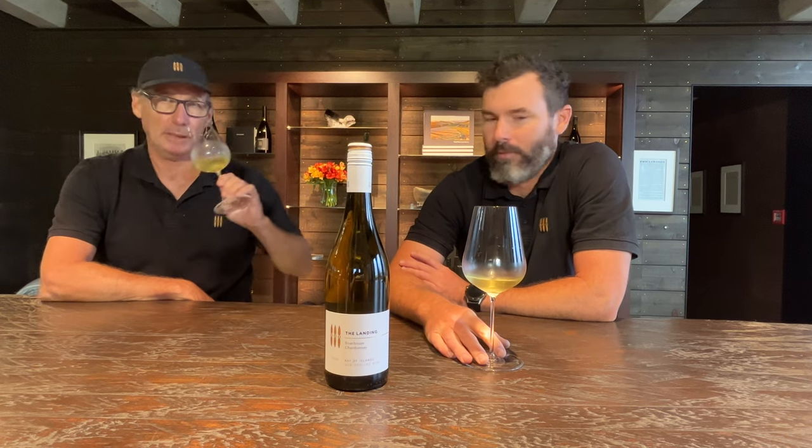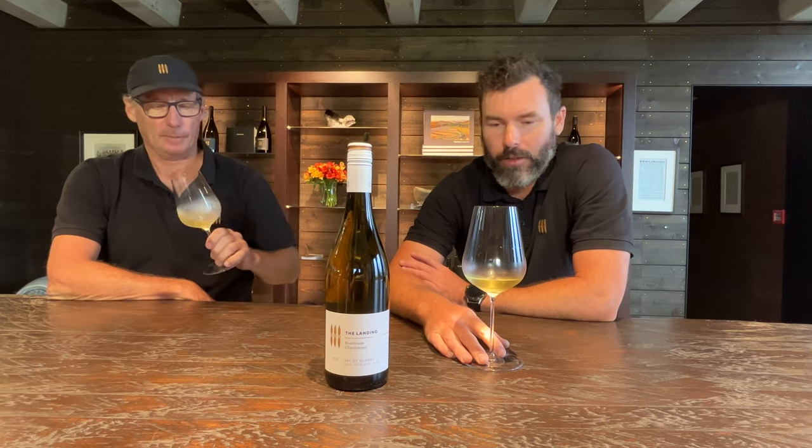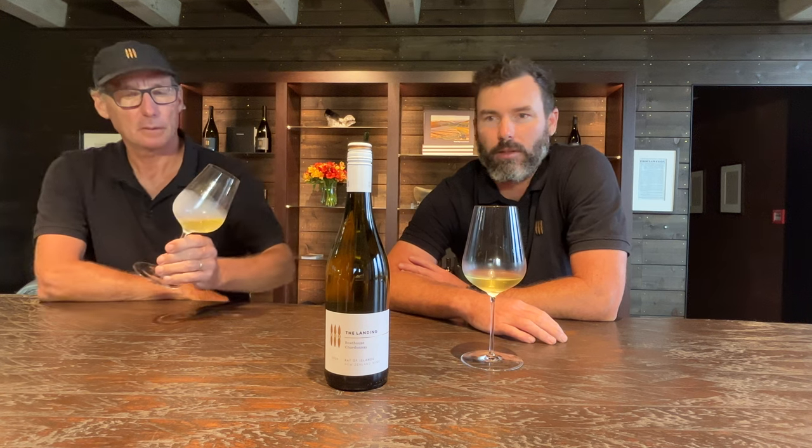So what sort of flavours are we looking at here, Ben? I reckon there's a citrus character, there's some stone fruit, there's a bit of minerality, and there's a bit of complexity from the yeast and the oak in this wine.